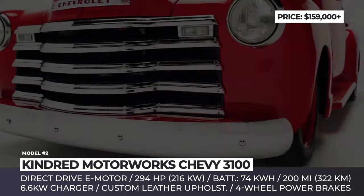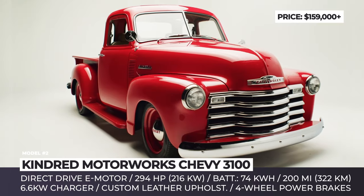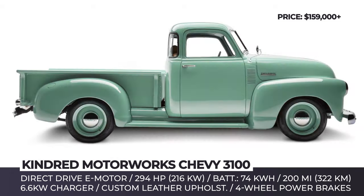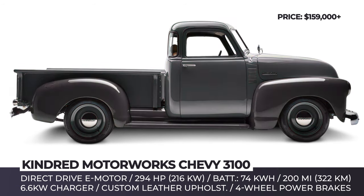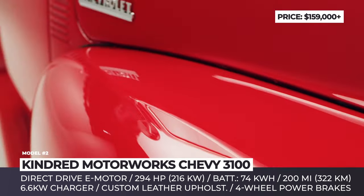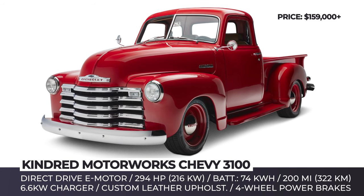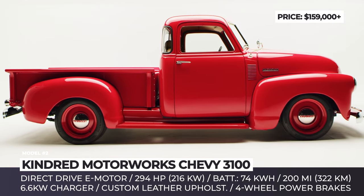Kindred Motorworks Chevy 3100. The first EV truck from the California-based company Kindred Motorworks is based on the Chevrolet 3100, manufactured between 1947 and 1953. Kindred invested over 10,000 hours of designing and prototyping to carefully blend the model's vintage looks with modern tech. The iconic Chevy retains most of the original exterior, keeping a split windshield, large rectangular grille with five thick chrome slats, narrow front opening hood, and its trademark drop-shaped fenders.